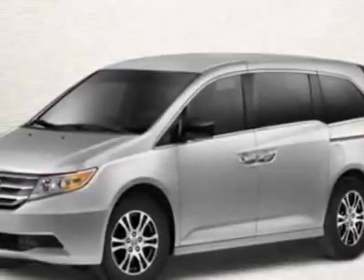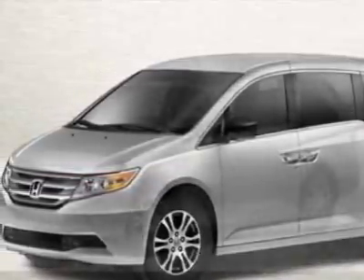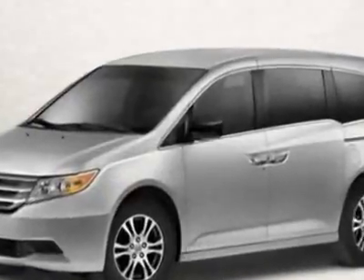Look at this new 2011 Honda Odyssey. For your protection, this vehicle has a full factory warranty.